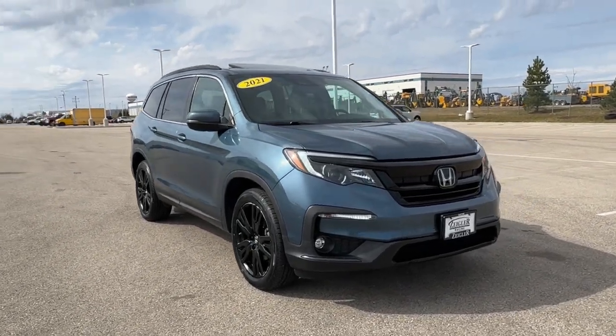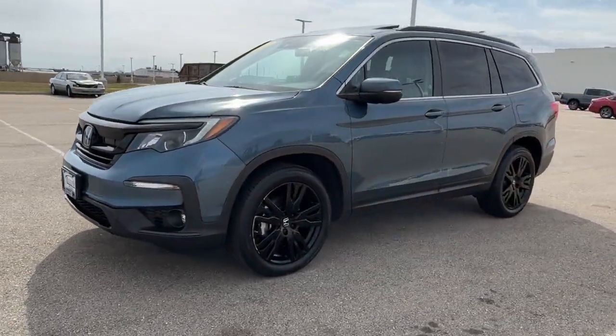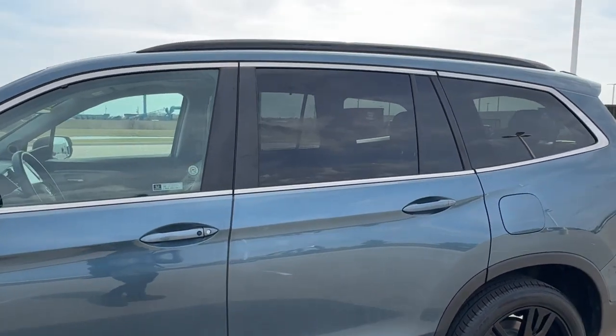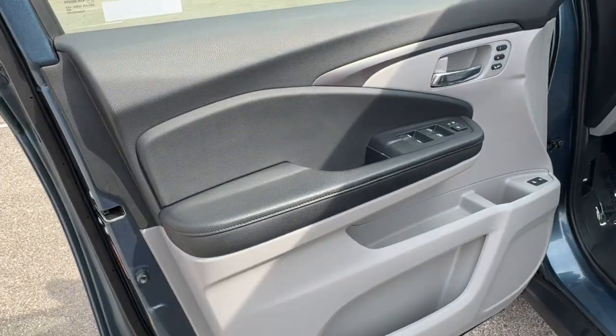Here we have a 2021 Honda Pilot Special Edition in the steel sapphire metallic — a beautiful color. You've got the nice black wheels on there for accents, black roof racks, side mirrors, tinted back windows, keyless entry, and remote start.